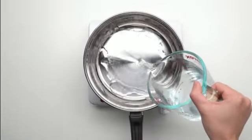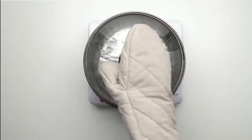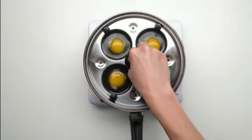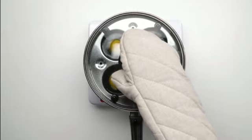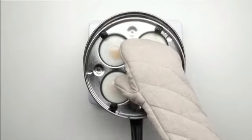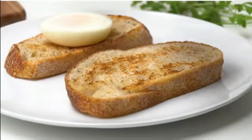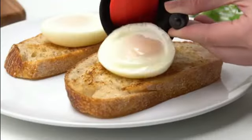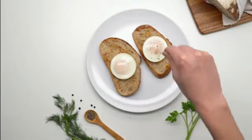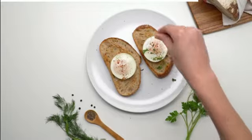The Dash Deluxe Rapid Egg Cooker is a remarkable kitchen appliance that offers convenience and efficiency when it comes to cooking eggs. With its sleek black design and sturdy plastic construction, this product is not only aesthetically pleasing but also built to last. Measuring at 8 inches in length, 8 inches in width, and 9 inches in height, the Dash Deluxe Rapid Egg Cooker is compact enough to fit on any countertop without taking up too much space.